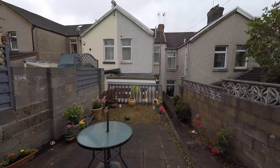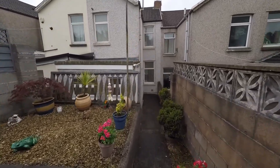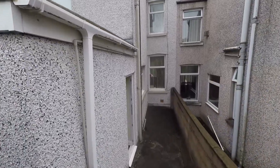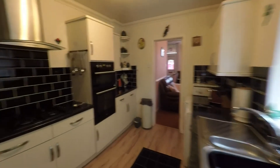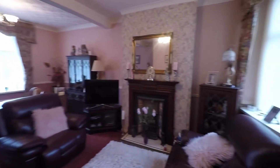Looking back at the property we can see the extension here to the rear. Making our way back into the property itself, we have the opportunity to see the rooms from the opposite direction as we step back through the fitted kitchen and into the very large generous lounge diner.